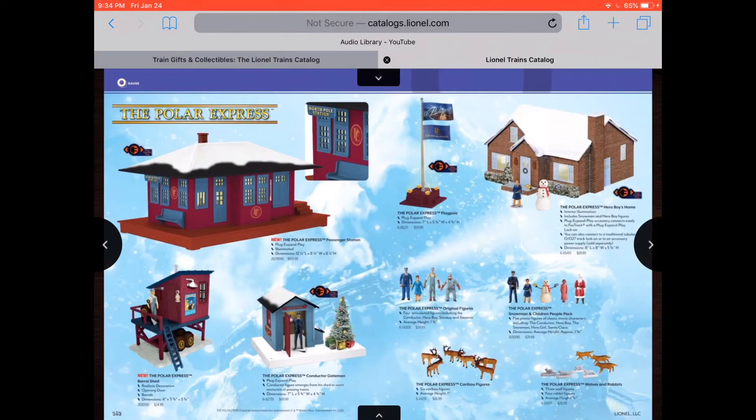Then you got the flat car and some more cars with the hobo on top. That's really nice. More Polar Express stuff — a station, North Pole Station, a flag, Hero Boy's House. We have that. Well, other railfans have that — I've seen it on GWR Studios where he reviewed it.